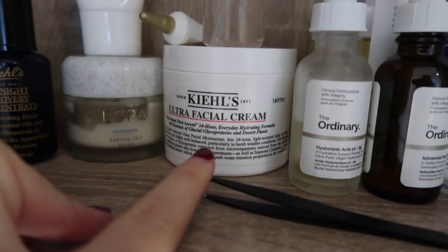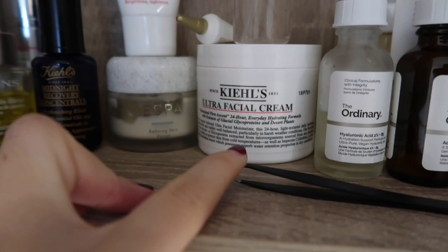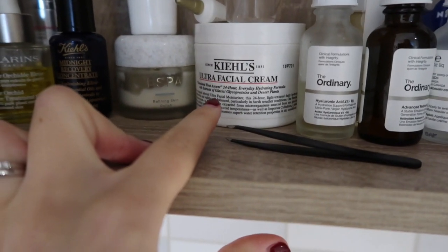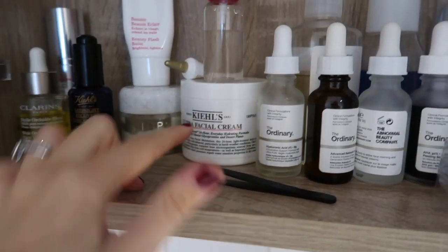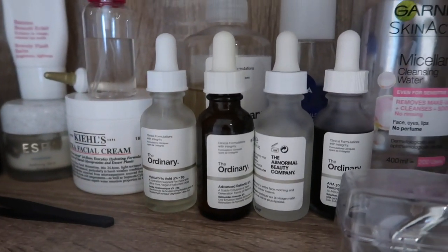Underneath I've got the Kiehl's Ultra Facial Cream, which is a new product I've just bought. It's a really plain, simple moisturizer but gets the job done — I really like that. And I've also got my tweezers for any stray hairs.